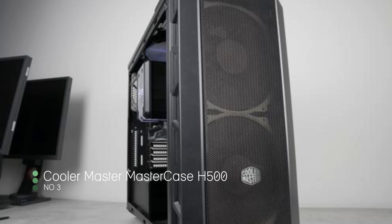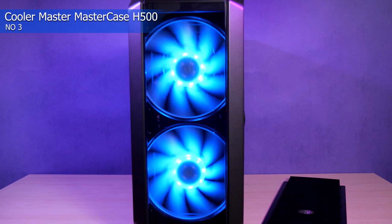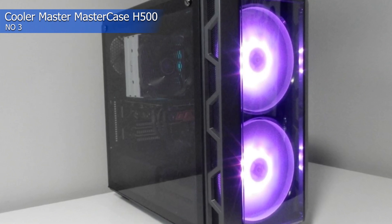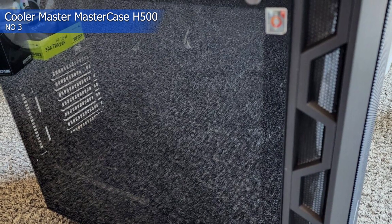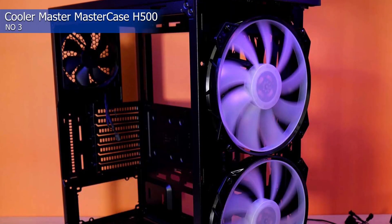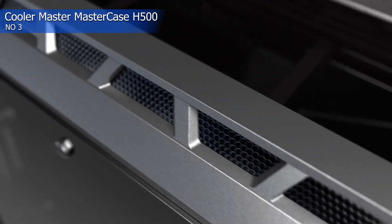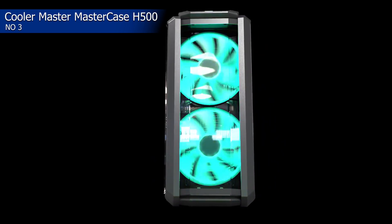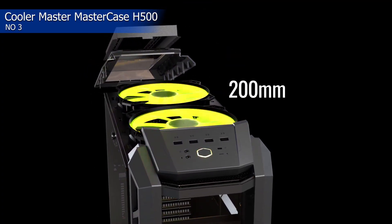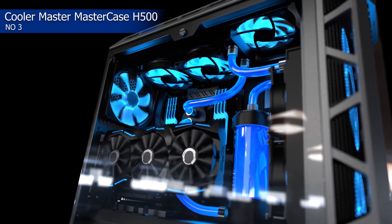Number 3: Cooler Master MasterCase H500. Do you tend to do a lot of overclocking? Then you want to snag a case with lots of airflow to ensure things keep cool even when your components are working their hardest. The Cooler Master H500 is the best option for the job — it fits a range of motherboards and has a large GPU clearance of 410mm. You can also add additional storage thanks to the 4-drive space, and to top everything off, you get an ARGB lighting system. Those dual 200mm ARGB fans are bound to keep your rig chilled.